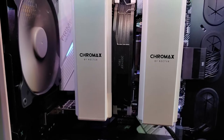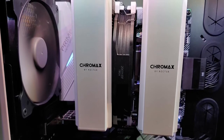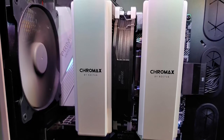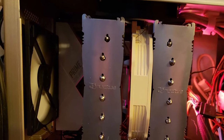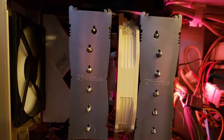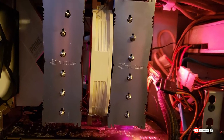Noctua wasn't a name on the radar at first, but research quickly revealed their expertise. They have mastered the art of making reliable fans. The secret seems to be their discerning approach to dynamics, which allows them to create stable, robust, and reliable fans that just keep on working.